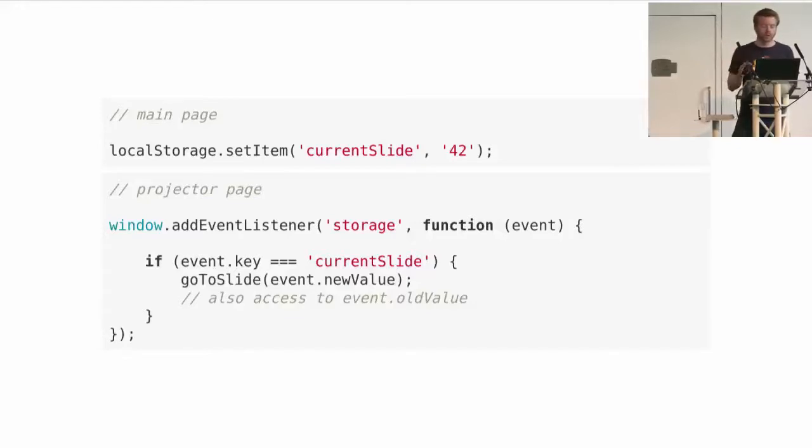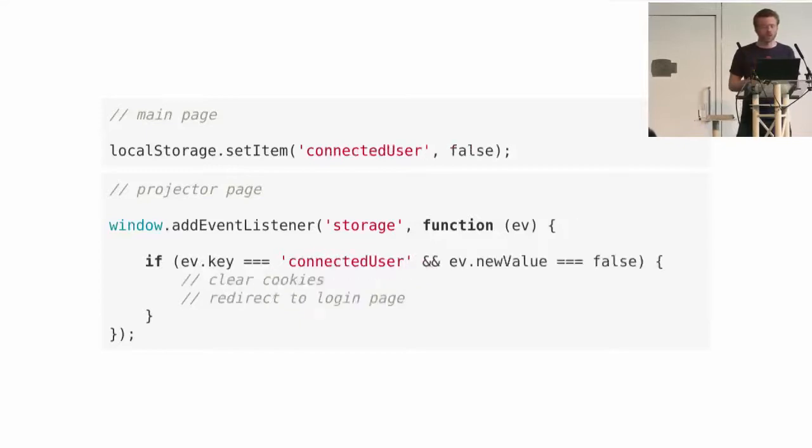You also have access to the old value. And it's really interesting even if you only have one screen — you all have login/logout on your web apps. Think about this: you just set item 'connected user' to false, and you can disconnect every page, every tab opened by your users, just by listening to storage events.